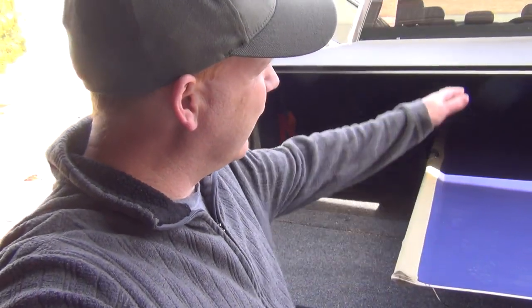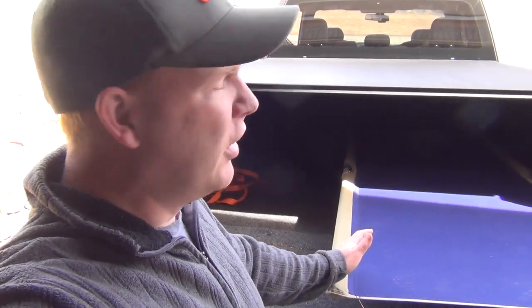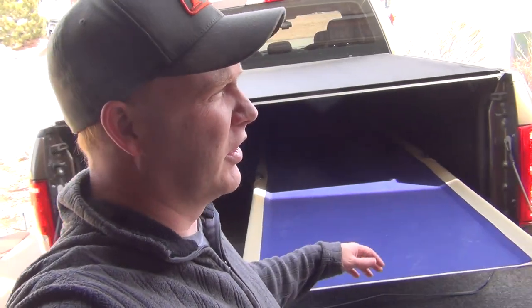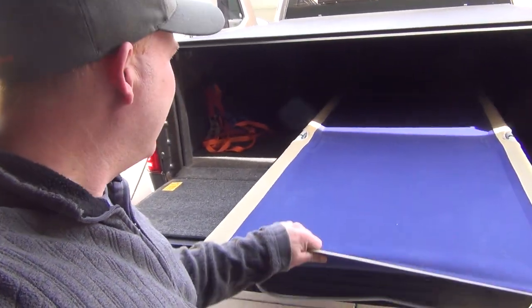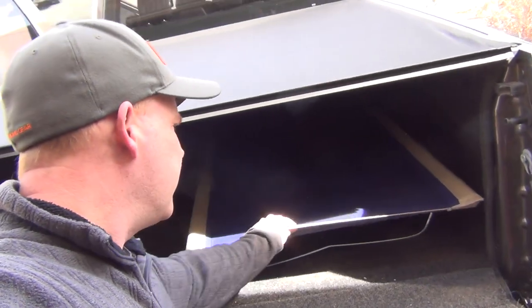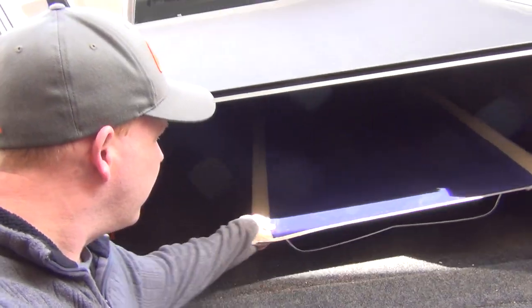Hey guys, so I'm with my Ford F-150 2016 with what they call the six and a half foot bed, but it's really bigger than that — it's like 6.7 — which is good because this plus size cot I have, the Allagash Plus, fits in there just fine.